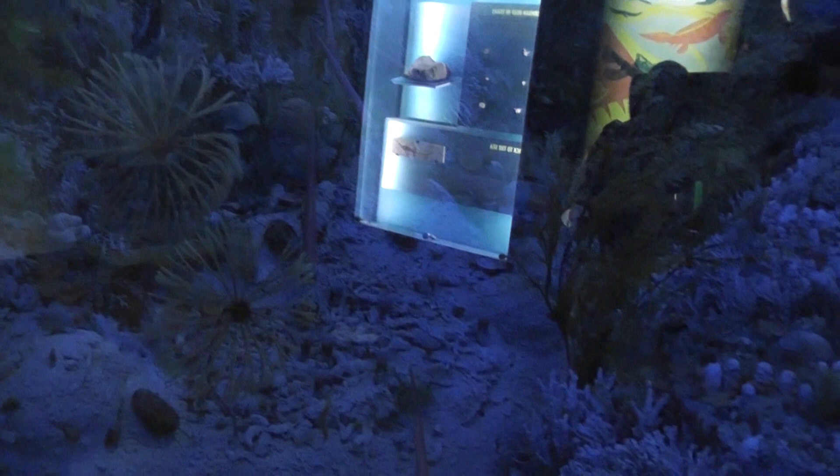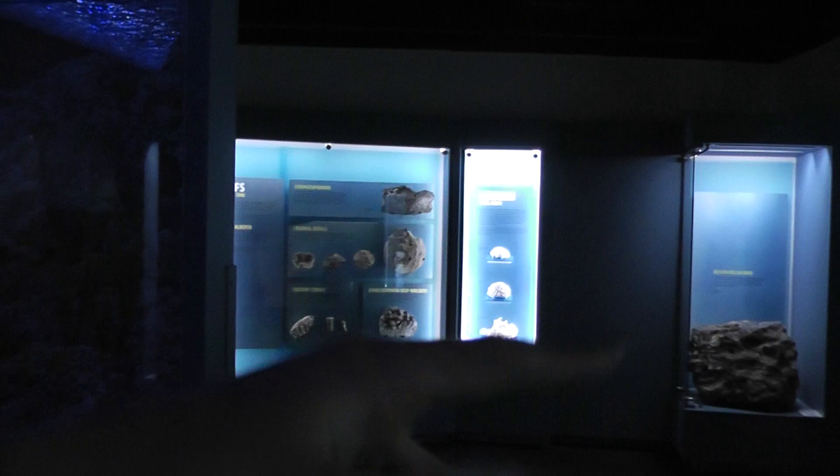Originally this room was a lot darker so you could see inside the tank better, but as you can see in the video there's glare from different displays around the side. You can still take a look inside from your shadow though.